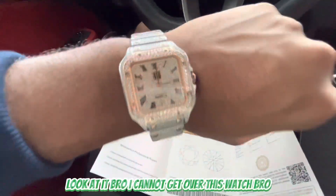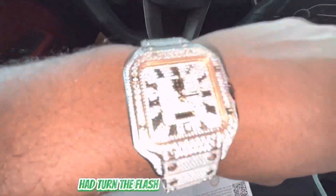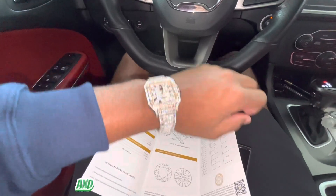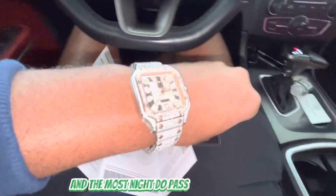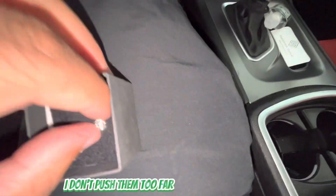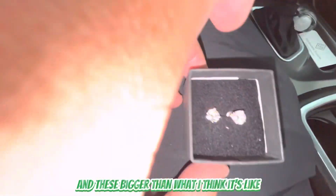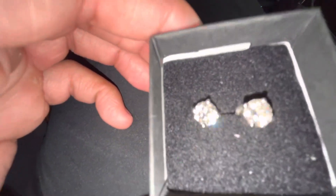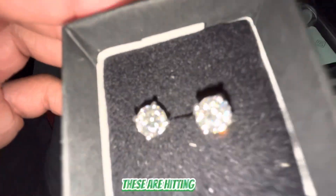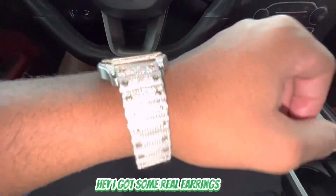Y'all see the GRA report right here. I cannot get over this watch — let me turn the flash on. Oh lord, this watch is crazy! This watch is CZ and look at it compared to the moissanite. The moissanite does pass the diamond test. Look at how it's shining with the flash — these are hitting! I think these are like one and a half carat. I got some real earrings now!